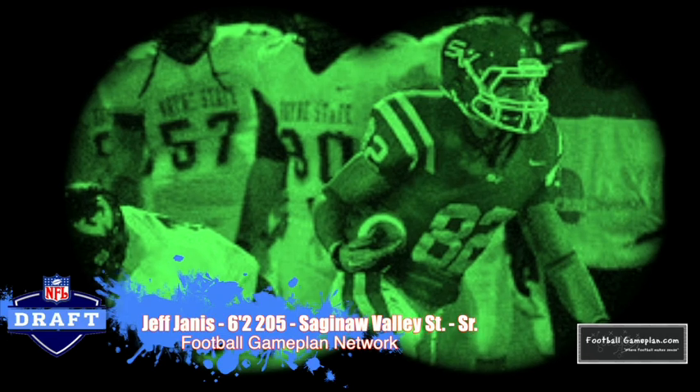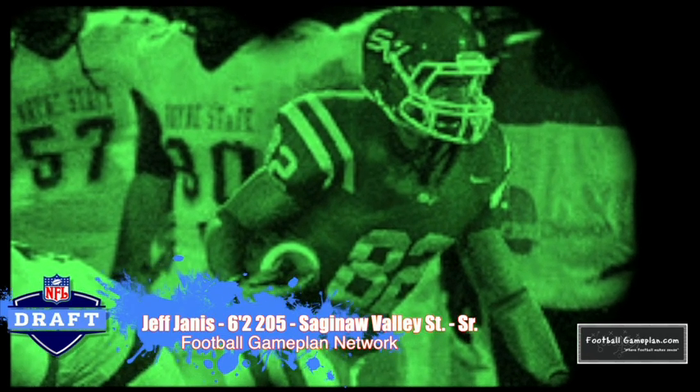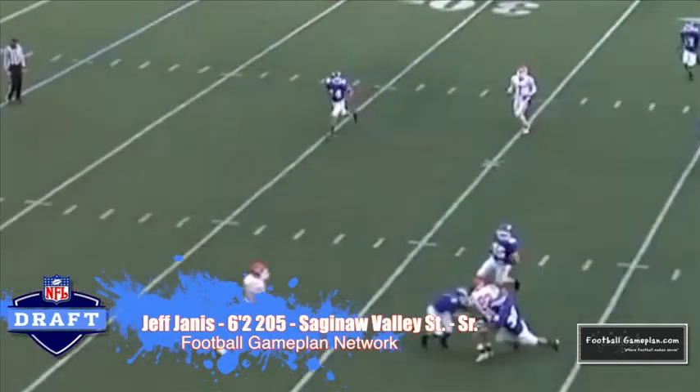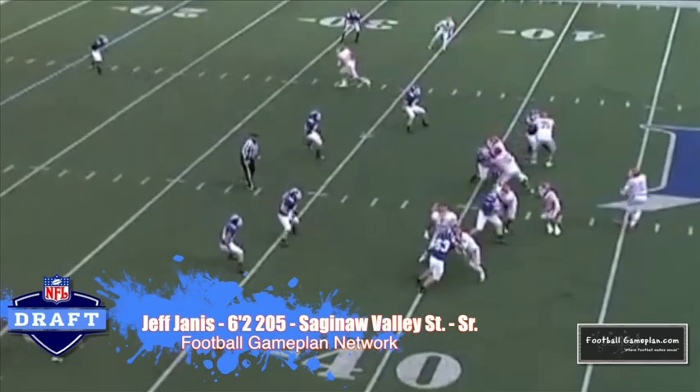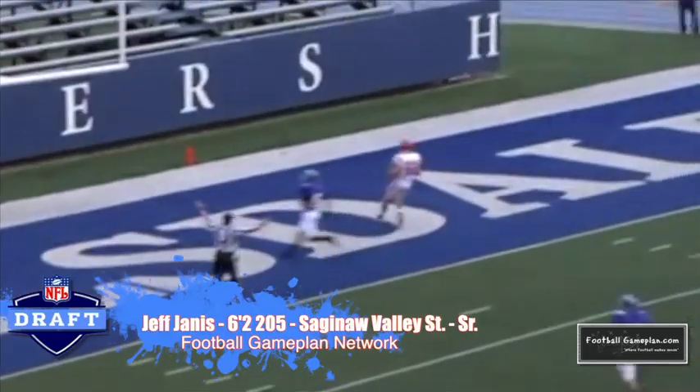Jeff Janis out of Saginaw Valley State is one of the more prolific pass catchers at the Division II level. This guy catches everything thrown his way — and I know that's hyperbole, but it's so true when you're talking about Janis. Keep an eye on him moving up the draft boards if he puts together another campaign in 2013 like he did in 2012.